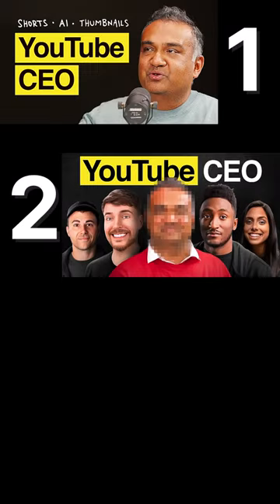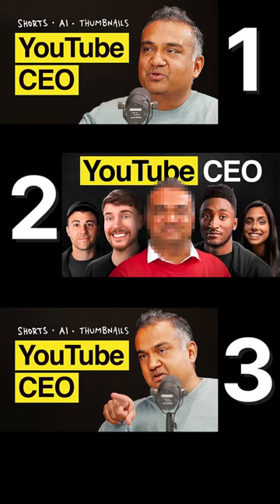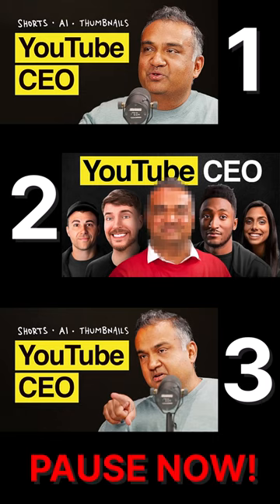Have you got time for a quick game? Good. Which of these thumbnails performed better on one of Colin and Samir's recent videos? Tap on the screen now to pause the short and let us know in the comments.